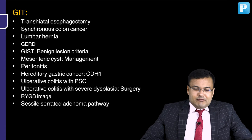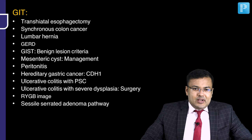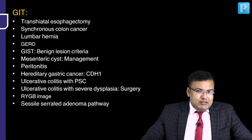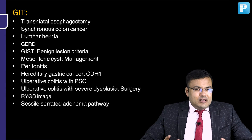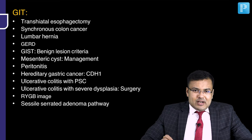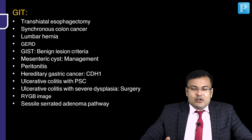In GIT, there was one question related to transhiatal esophagectomy complications. One question on synchronous colon cancer with malignancy in rectum also. Lumbar hernia, GERD, GIST — benign lesion criteria was asked. A question on mesenteric cyst with thickened wall and its management. Description of peritonitis was given. Mutation for hereditary gastric cancer was asked. A patient of ulcerative colitis with multiple strictures involving both intrahepatic and extrahepatic ducts — obviously, UC with primary sclerosing cholangitis.